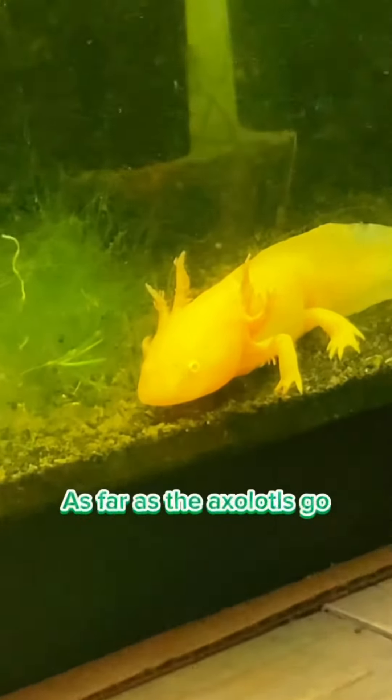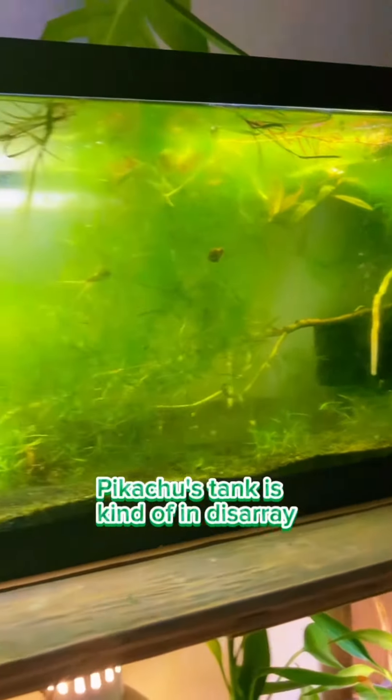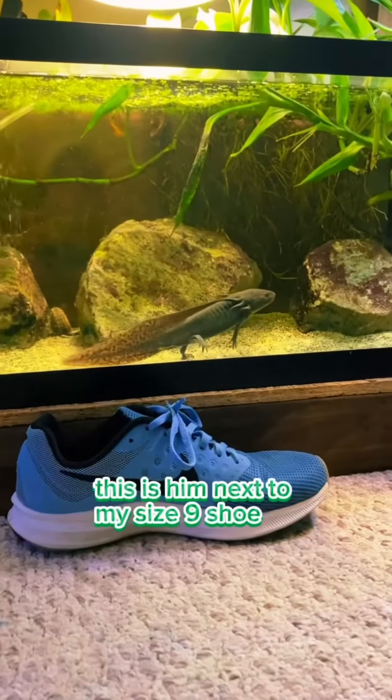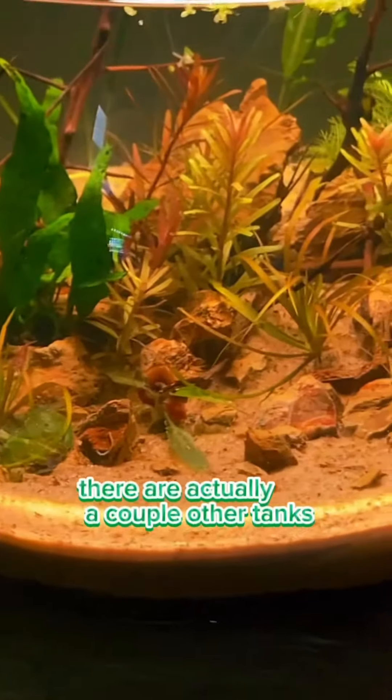As far as the axolotls go, they're both doing incredibly well. However, Pikachu's tank is kind of in disarray and I don't really know what's happening, so I'm just going to choose to ignore it. But something I can't ignore is how giant Kipper has gotten so quickly — I've almost had him for nine months now, and this is him next to my size nine shoe. He's a chunky boy.